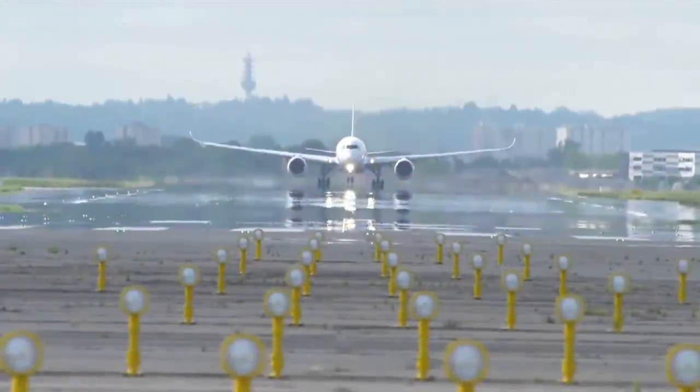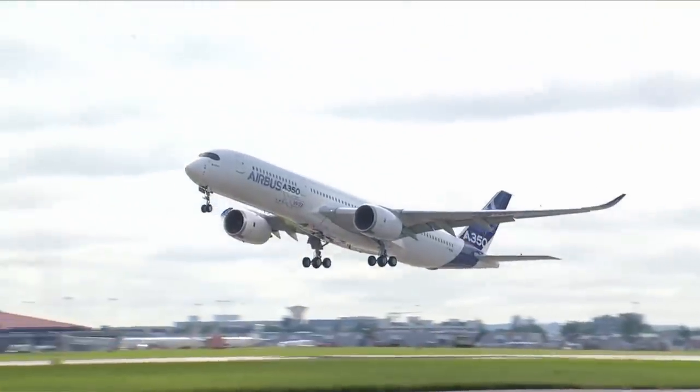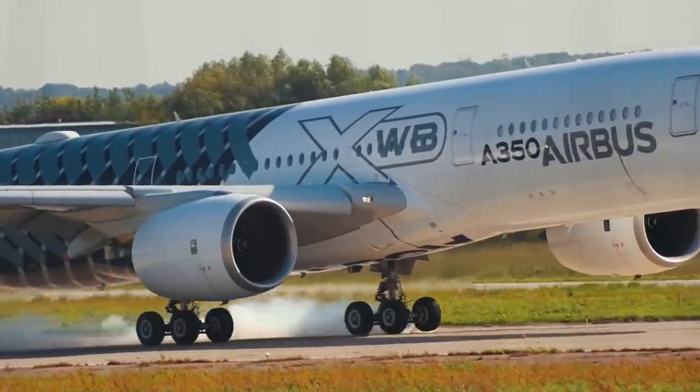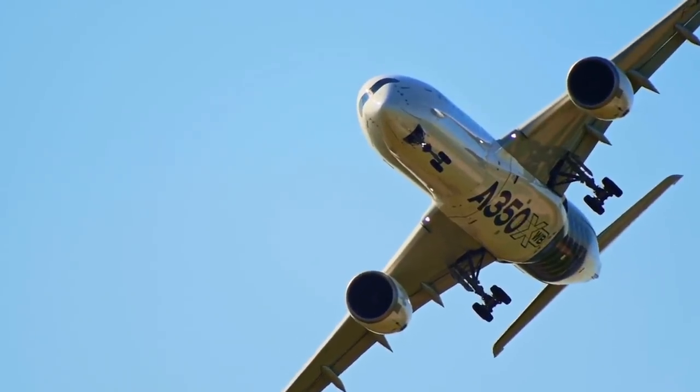Finally, after completing all these trials, the first A350 was delivered to Qatar Airways in December 2014. Today, we are going to find out how this magnificent airliner was defeated — not by Arctic cold or the challenges of the stratosphere, but by a single cup of a hot beverage.